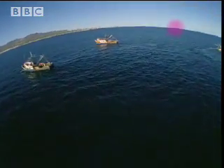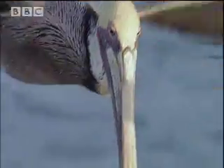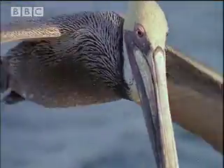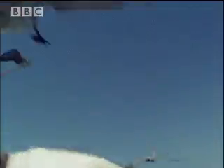Like trawler men, they use their compass to find the richest fishing grounds. A free lunch is irresistible.